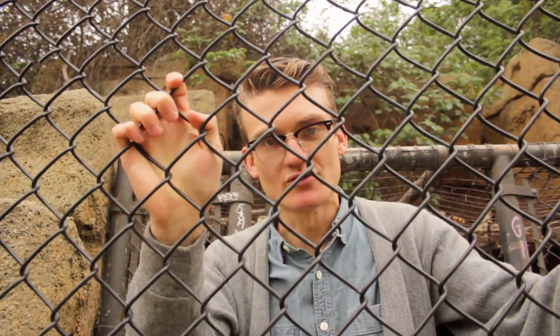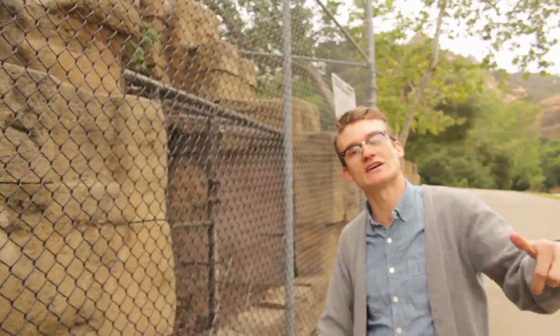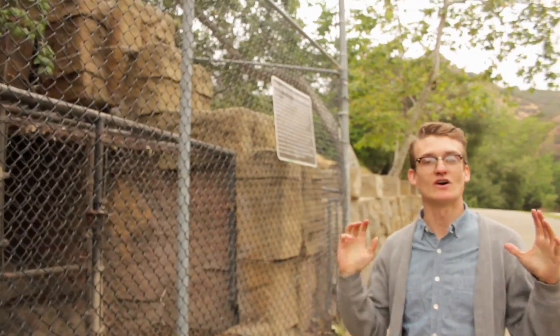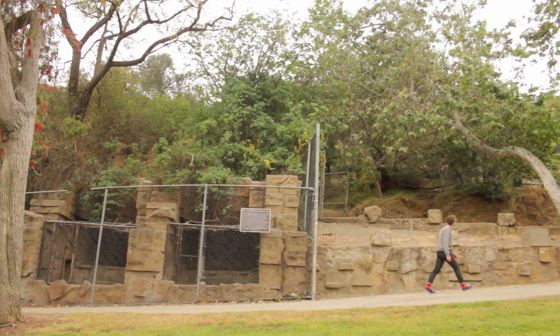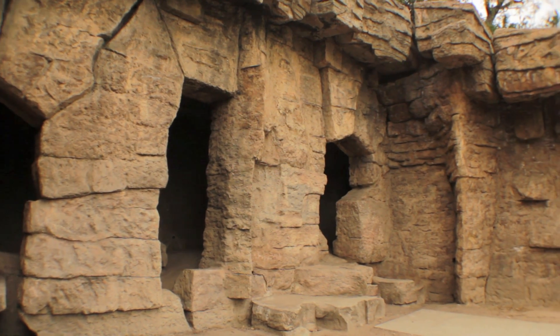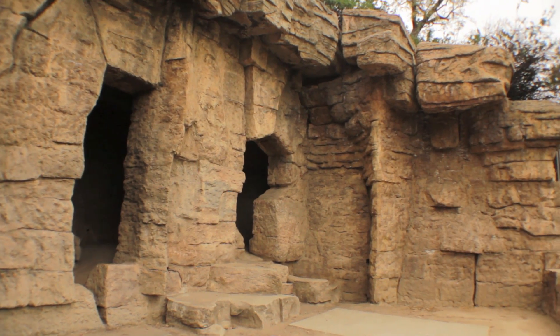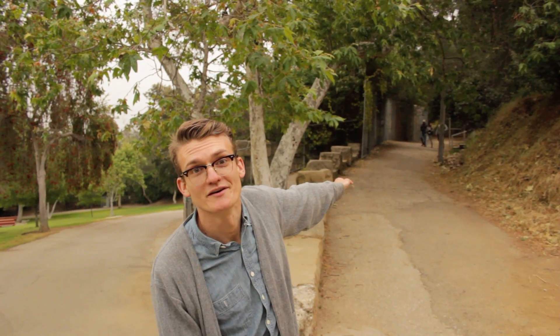Obviously, this zoo is old. How old? Well, they moved the Old Zoo from Lincoln Heights to this location in 1912, over 100 years ago, opening this zoo with just 15 animals. So here we are at our first turn. We've just gone past all those rock grottos. We're going to make a quick U-turn and head up this way to the back part of the zoo. Let's go check it out.